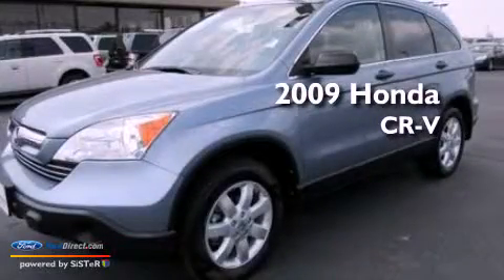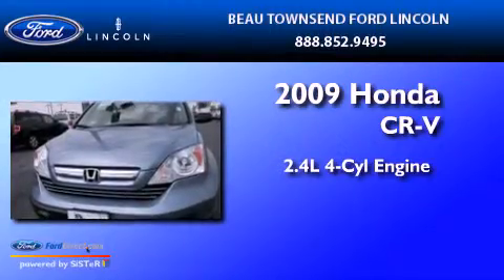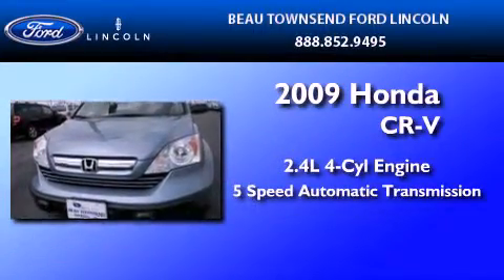This is a 2009 Honda CR-V. It has a 2.4-liter 4-cylinder engine and a 5-speed automatic transmission.